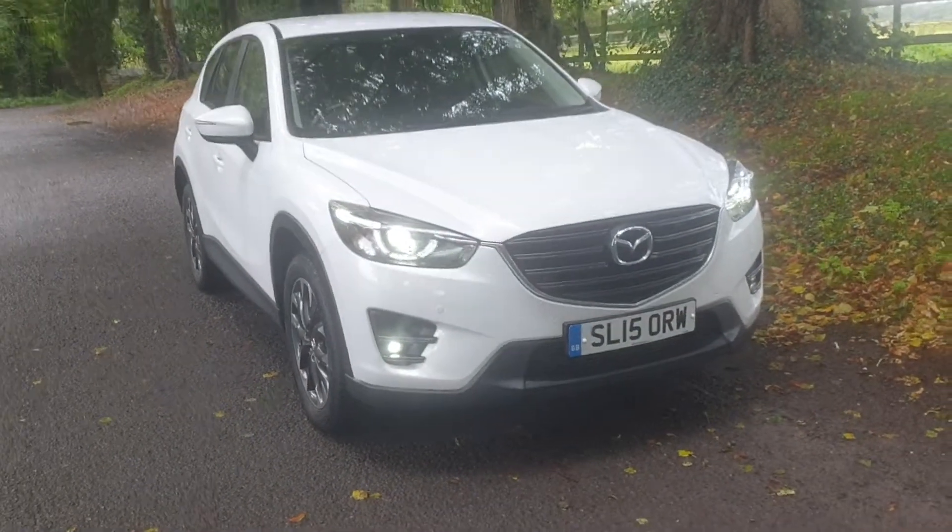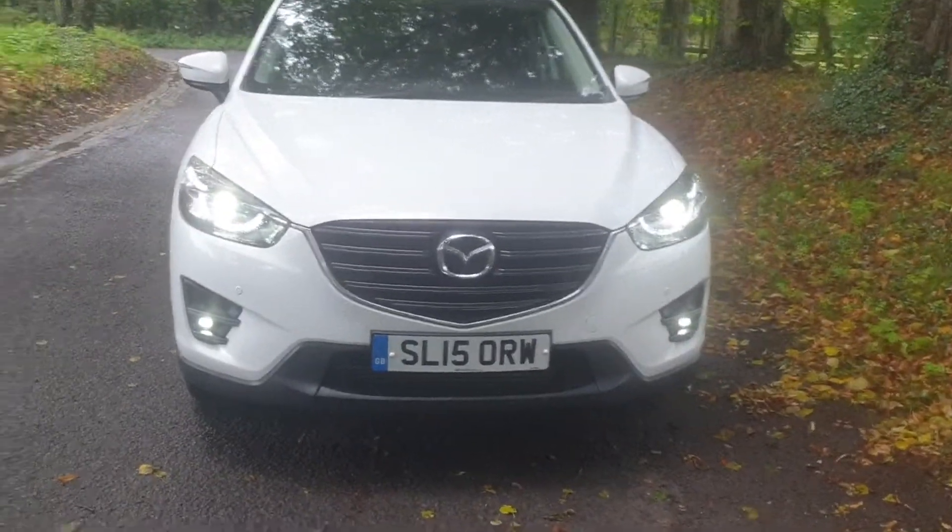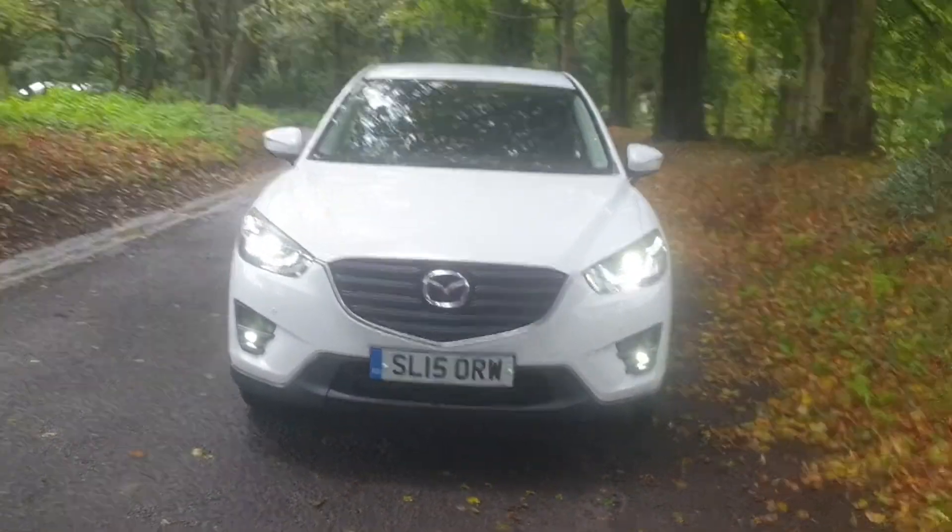All the tyres on there, very nice. Comes with a fresh MOT, two keys, service pack, and the book pack.